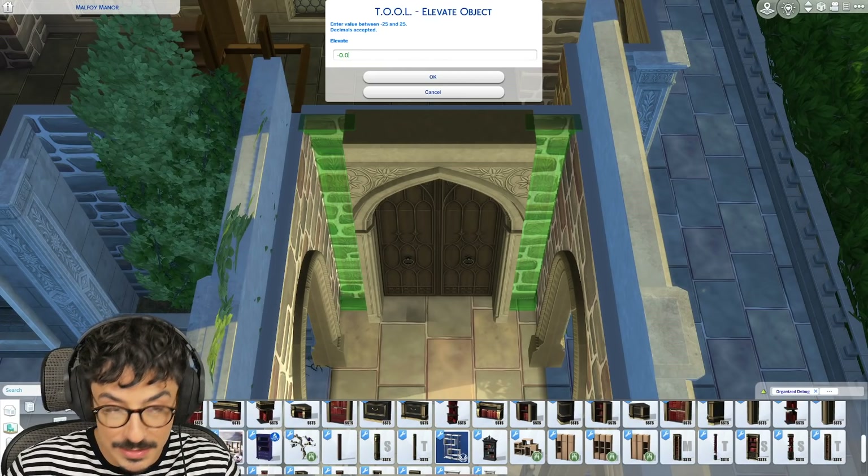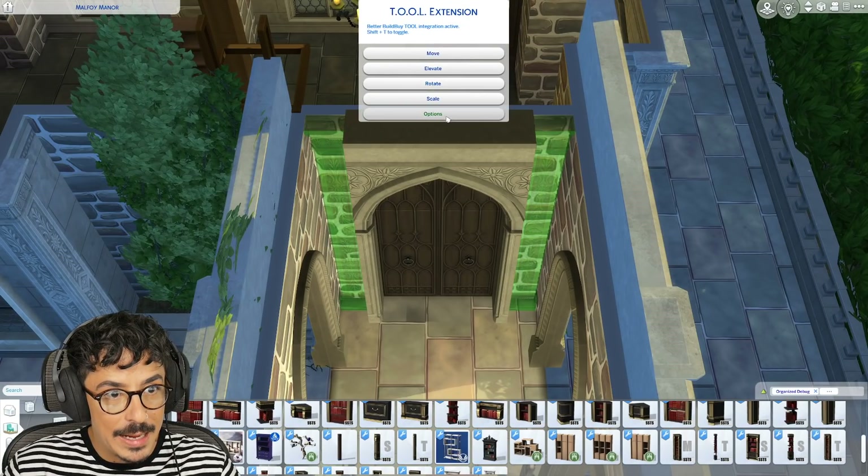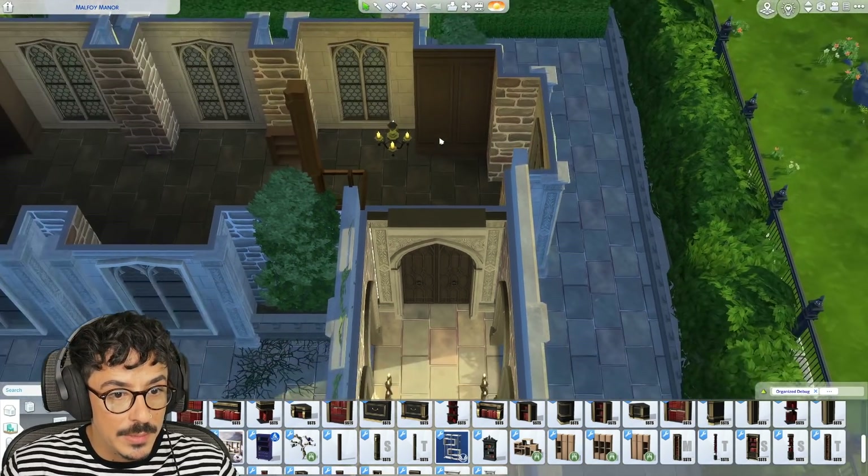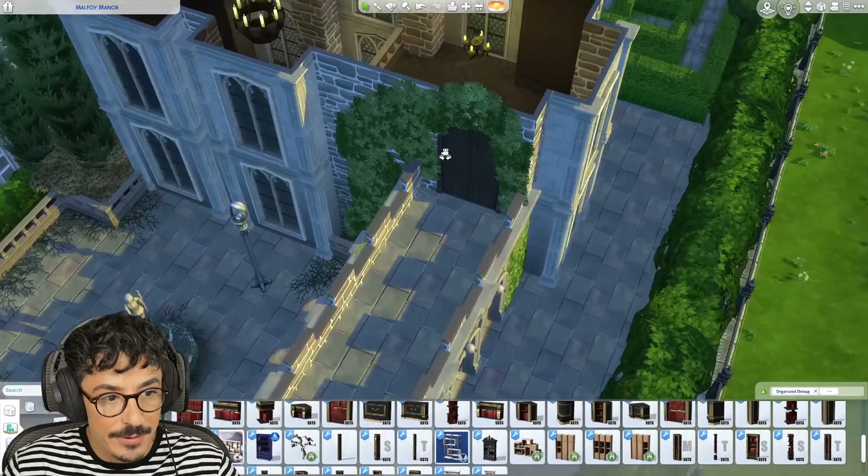I had so much fun last night on stream for those that made it. That horror game was absolutely terrifying. We have found a new horror game to play on the channel for spooky month, which I'm very glad about.